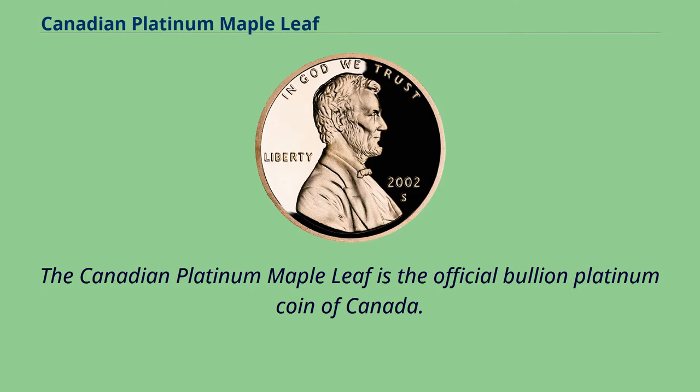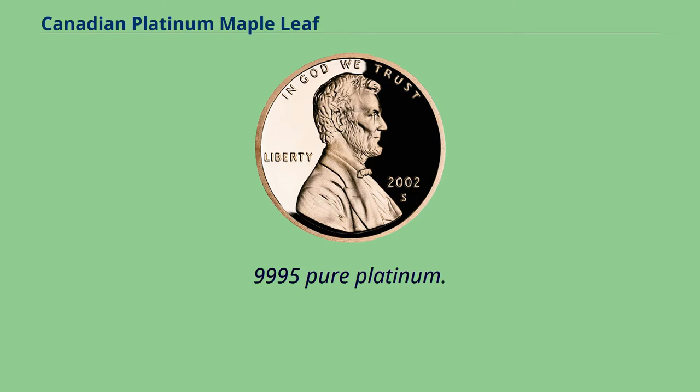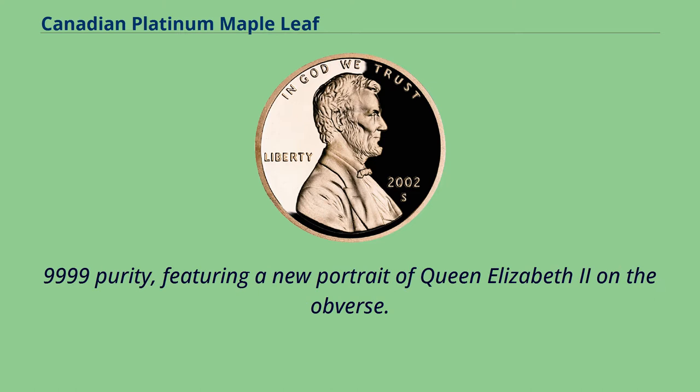The Canadian Platinum Maple Leaf is the official bullion platinum coin of Canada. First issued by the Royal Canadian Mint in 1988, it was available until 2002 in five different denominations, all of which are marked as containing 9,995 pure platinum. The bullion coin was partly reintroduced in 2009 in the form of the 1 troy ounce denomination in 9,999 purity, featuring a new portrait of Queen Elizabeth II on the obverse.